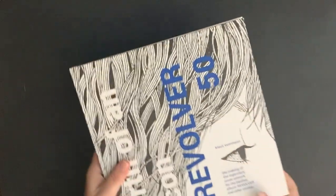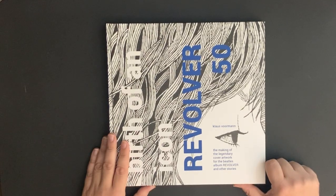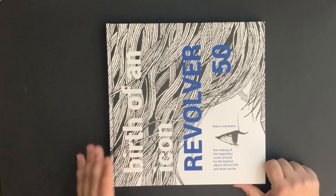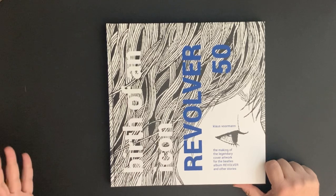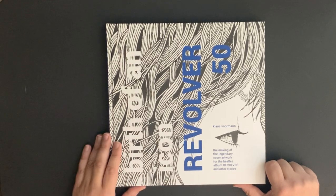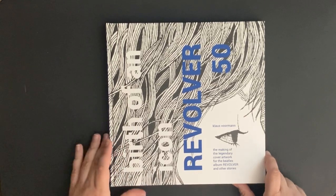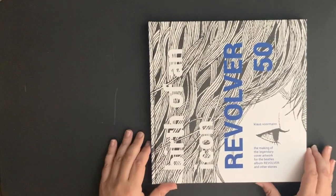I also bought a really nice limited edition version of this book published by Genesis Publications. I don't know where I stored it, but it's a beautiful book also signed by Klaus Bormann. It comes with a little drawing that he did as well — he did a little drawing of Ringo for me.